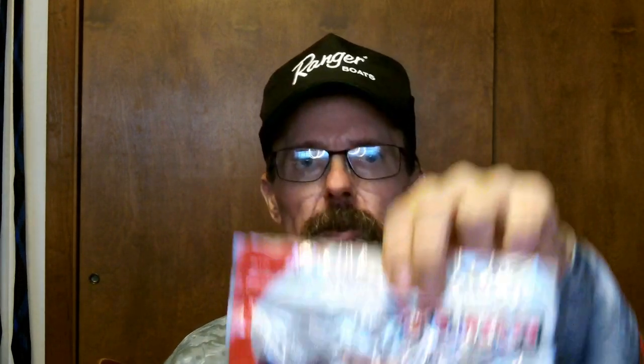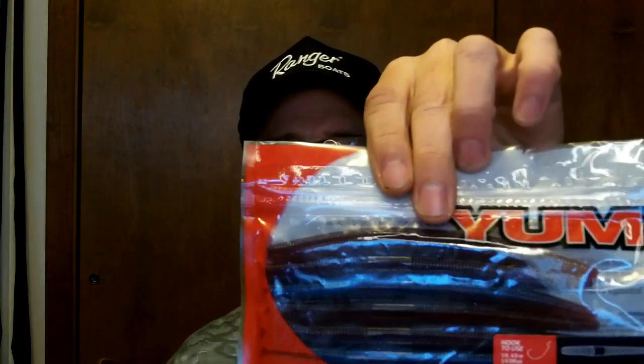So I got some soft plastics — some Senkos or soft jerk baits that were dirt cheap. I got the old Yum Dingers: got them in camo, pretty cool, and the old standbys in red shad as replacements — less than three bucks, had to get some. This one I've never tried, so I'm going to give it a shot — it's the morning dawn color, you know, the late Aaron Martin's color. Trying it out in clear water, see what happens.